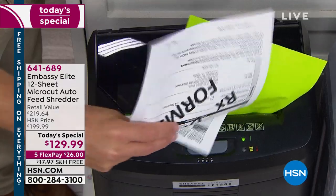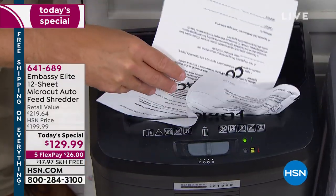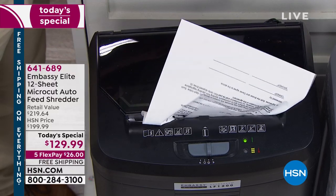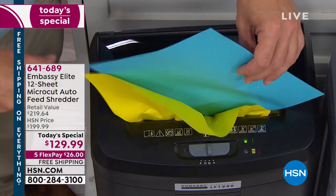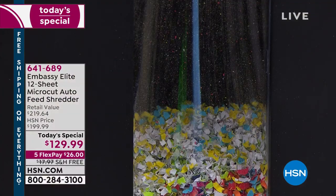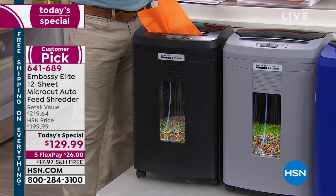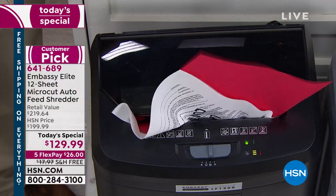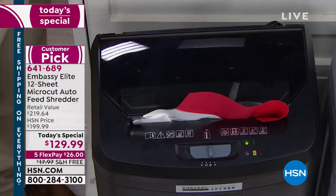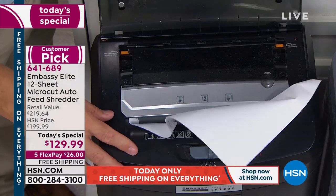You have to watch this thing in action. We have an Embassy Shredder — we would never buy another brand. Embassy is the best, the top brand in the market. However, this is my first time to see an Embassy Shredder that does what this does, so we're getting rid of the old one. The problem is you have to shred it yourself — but this does all the work for you.